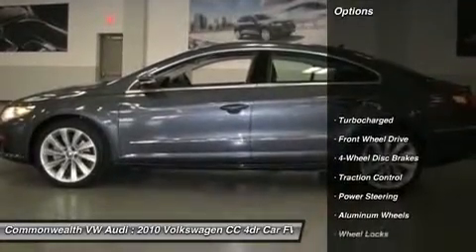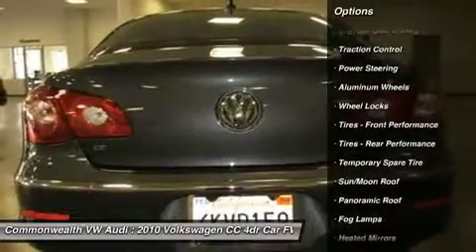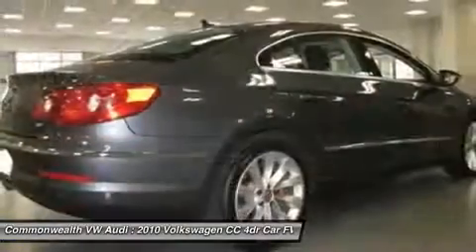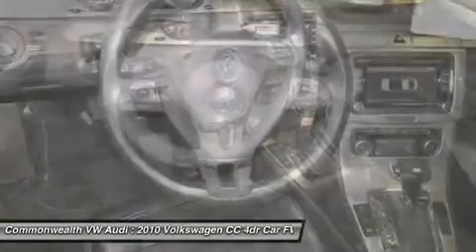Power passenger seat, traction control, CD changer, adjustable steering wheel, power steering, four-wheel disc brakes, cruise control, aluminum wheels, keyless entry, universal garage door opener.